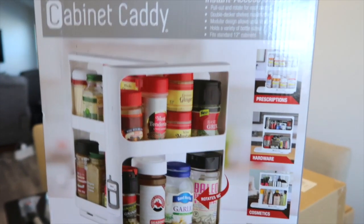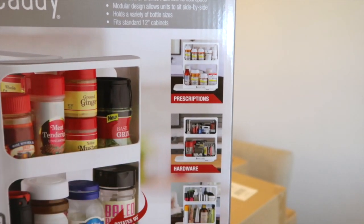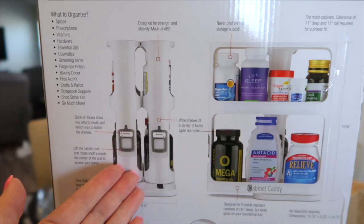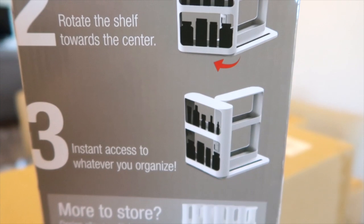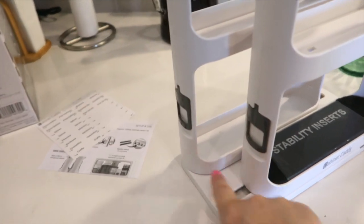I found these turntables or Lazy Susans on Amazon and they are quite large — they're going to hold a lot. I'm hoping to use these for my cleaners and things like that. I also found these open bins so I can easily see what's inside and pull them out when I need something. And this caddy — I'm really excited about it. It can hold prescriptions, hardware for your garage, cosmetics, essential oils. They pull out and you can flip them to easily see your stuff.